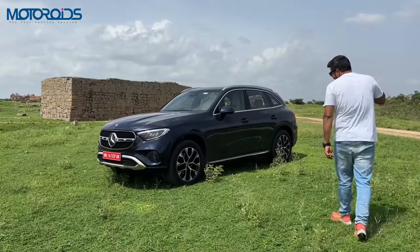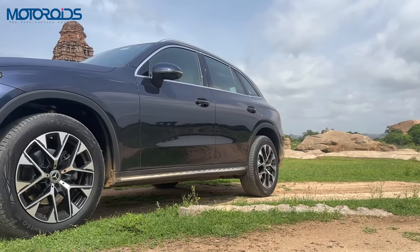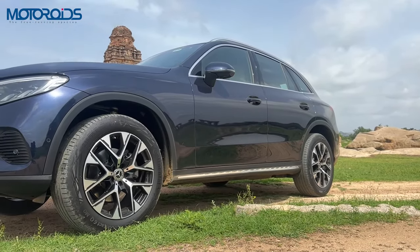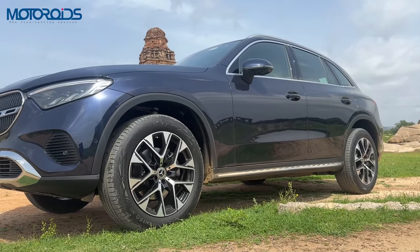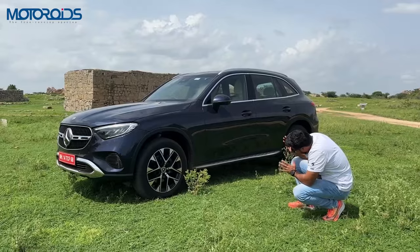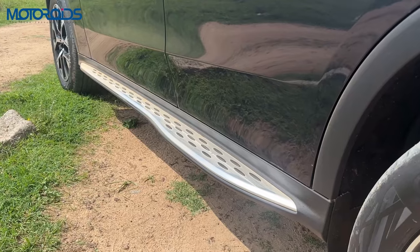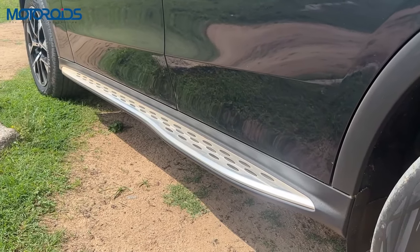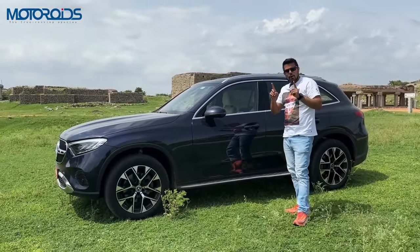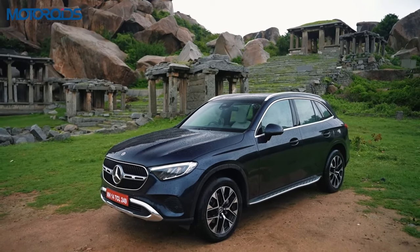Coming towards the sides, you have these really beautiful 19-inch wheels with 235 section tyres, and about 190mm of ground clearance by the looks of it, although it has not been officially mentioned. You also get this beautiful running board as standard. A note here: this car comes in only one option, fully loaded, so you don't have multiple variants.